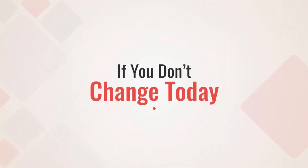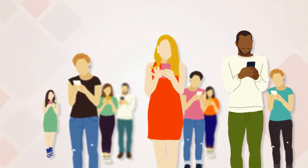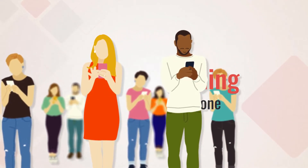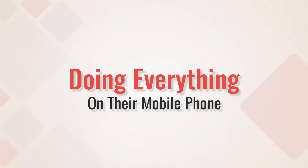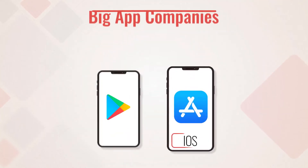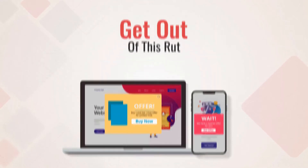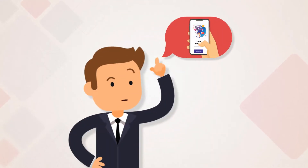If you don't change today, things are going to get worse and worse, because people love mobility and they are getting seriously used to doing everything on their mobile phone — shopping, news, videos — it's all consumed on mobile. Big app companies are making sure of that. So get out of this rut, move on, and start thinking with an app mindset.